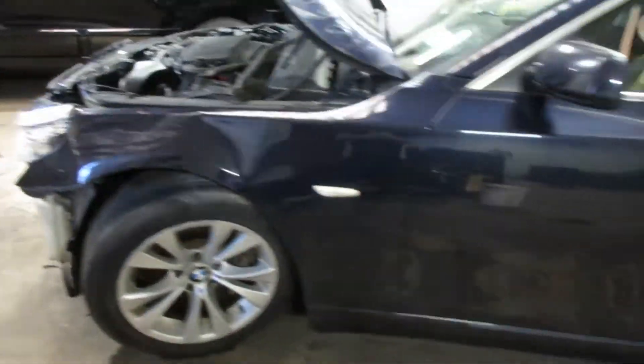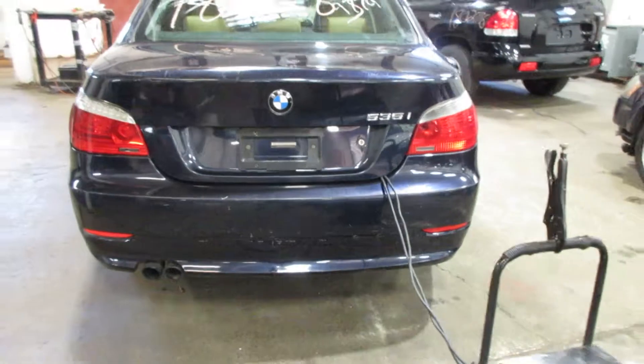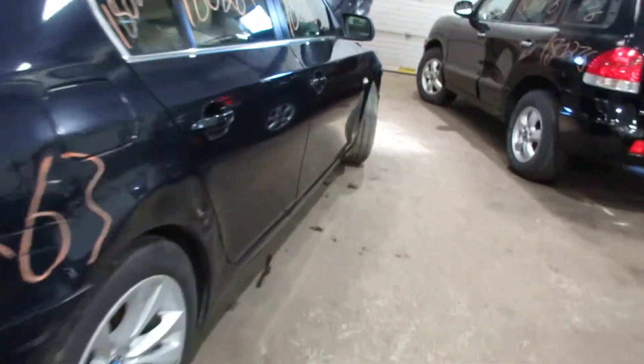We're parting it out due to the front end damage you saw there, but we still have a lot of nice parts for this vehicle. Very nice rear bumper, taillights. Unfortunately the deck lid is a little bit beat up so it's no good, but we do have some nice passenger side parts here.